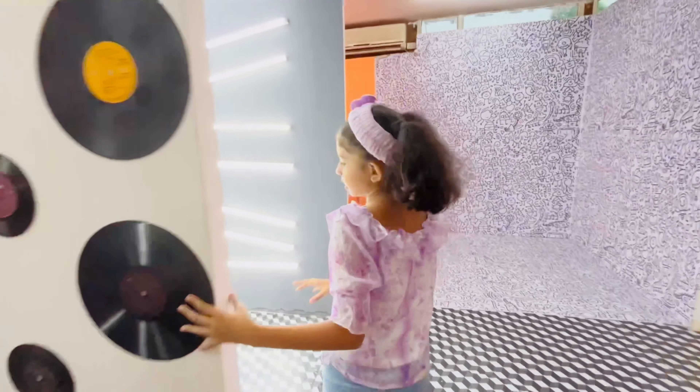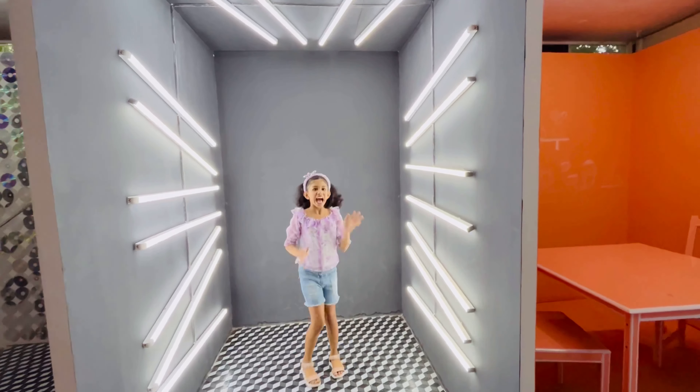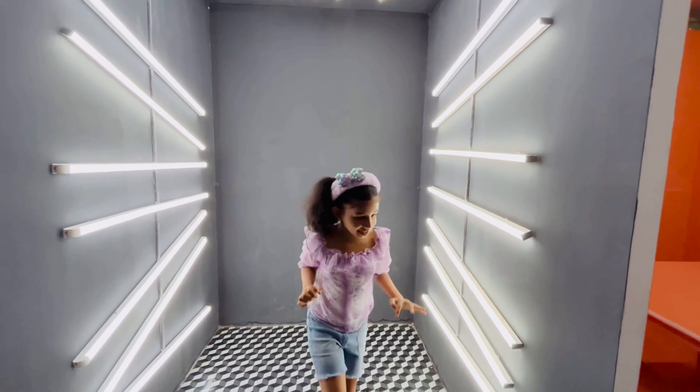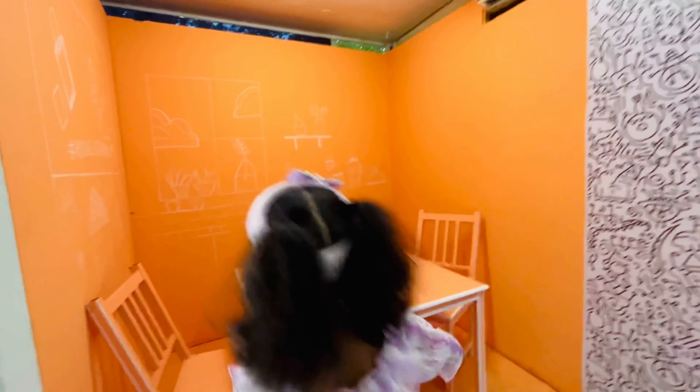So this is a music room. Yeah, I think this is one of the best.